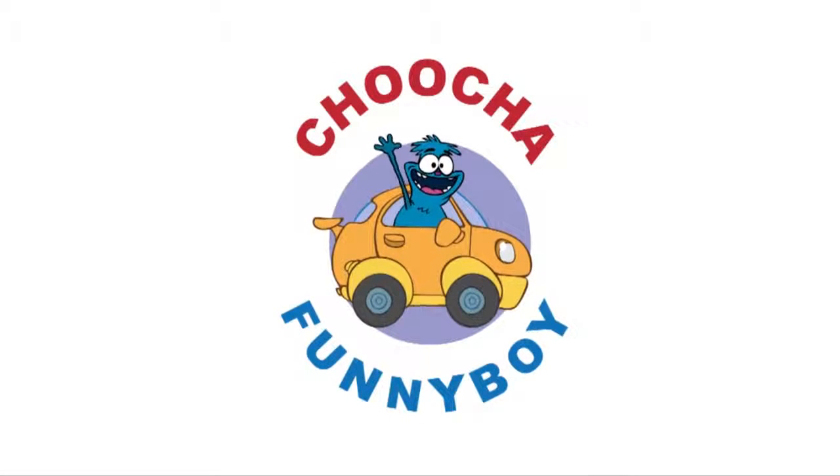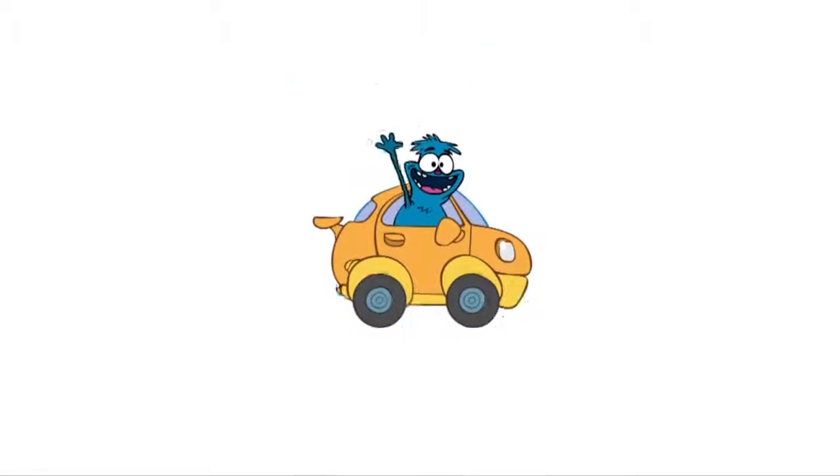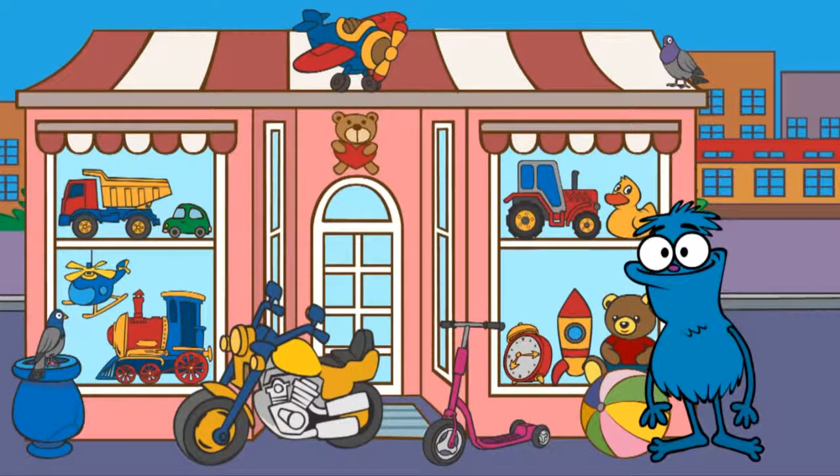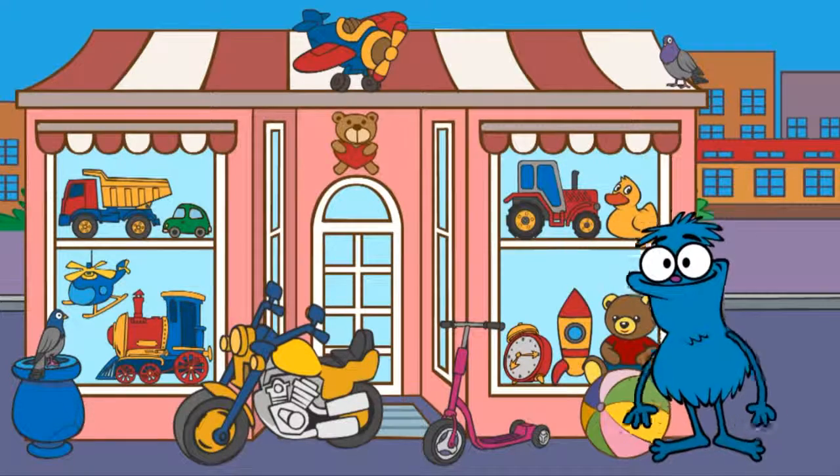Chucha Funny Boy — let's play together! This is Chucha. He's come to a toy shop and he wants to build a toy robot. However, to build it, he needs to remove five odd items. Let's help Chucha to find these five things.